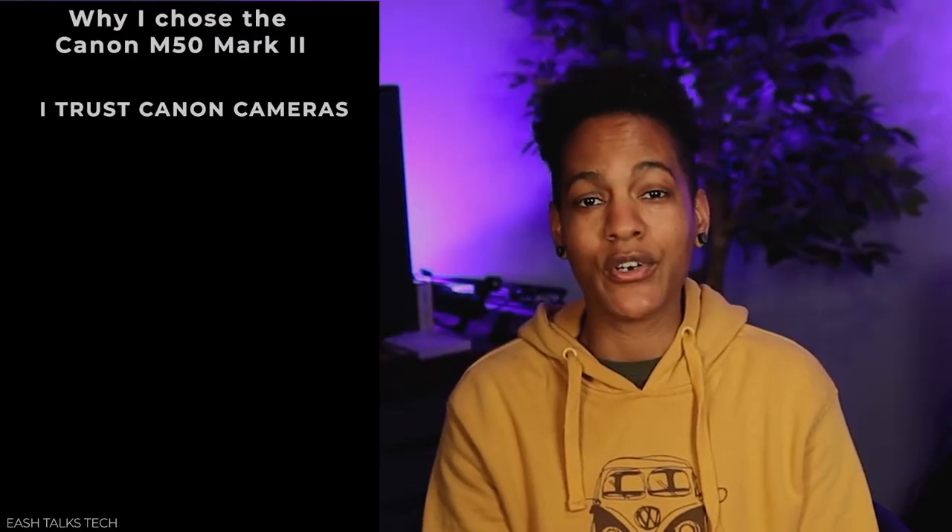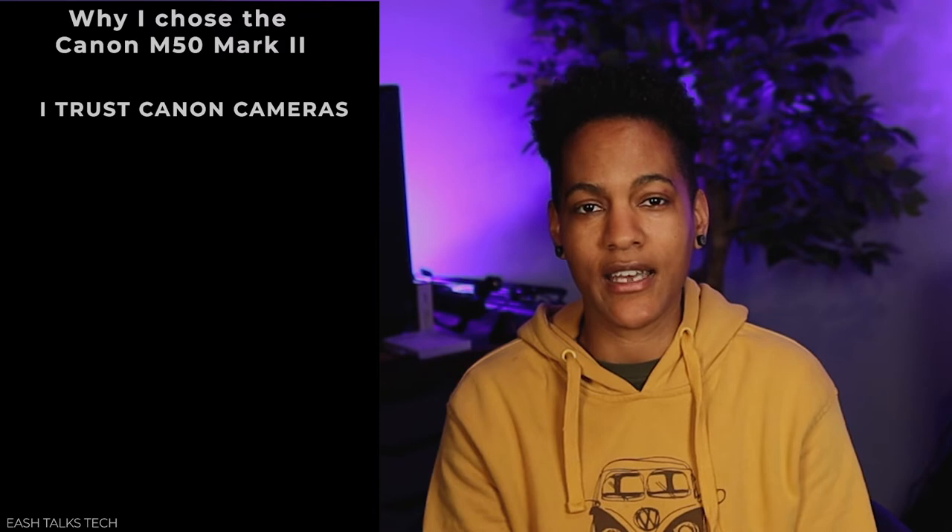Even though the Sony ZV-E10 has a ton of great features, I'm going to tell you why I decided to go with the Canon M50 Mark II. Brand loyalty is something that's important to me. I'm comfortable with the Canon interface and I didn't have any problems with my previous Canon camera, and that weighed into my decision to stick with Canon. I'm also shooting in 1080, and the 1080 on the Canon is actually better than the 1080 on the Sony.